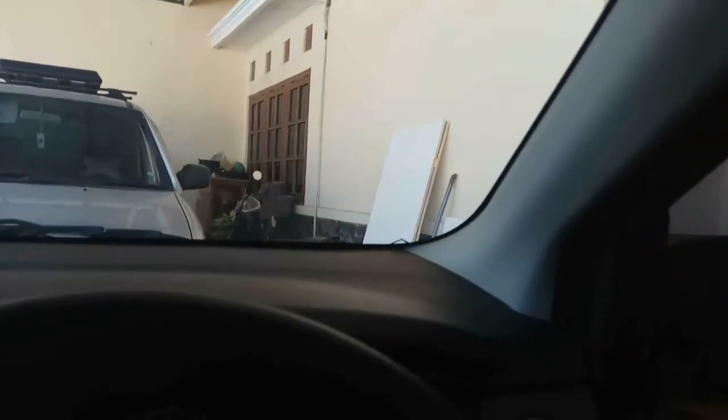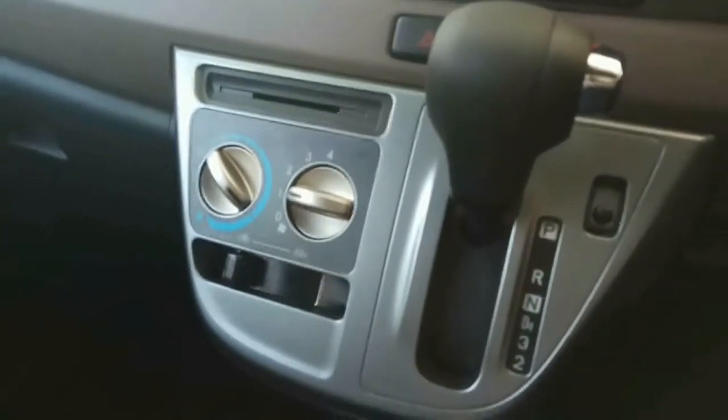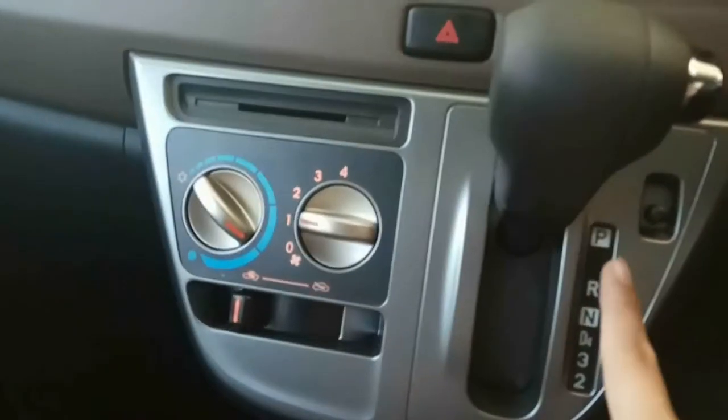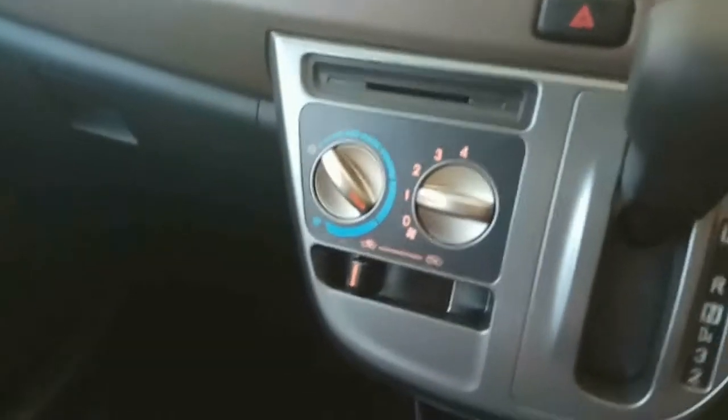Untuk spion, udah spion elektrik, tapi belum bisa buka-tutup seperti facelift. Perbedaan antara Calya yang ini dengan yang facelift adalah spionnya yang udah bisa buka-tutup, lampu depannya udah LED, kalau ini kan masih halogen biasa. Lalu ada indikator lampu di bagian transmisi. Kalau yang non-facelift kan belum ya — ini coba saya hidupkan lampunya — tetap nggak ada pencahayaannya, hanya di bagian AC aja pencahayaannya.